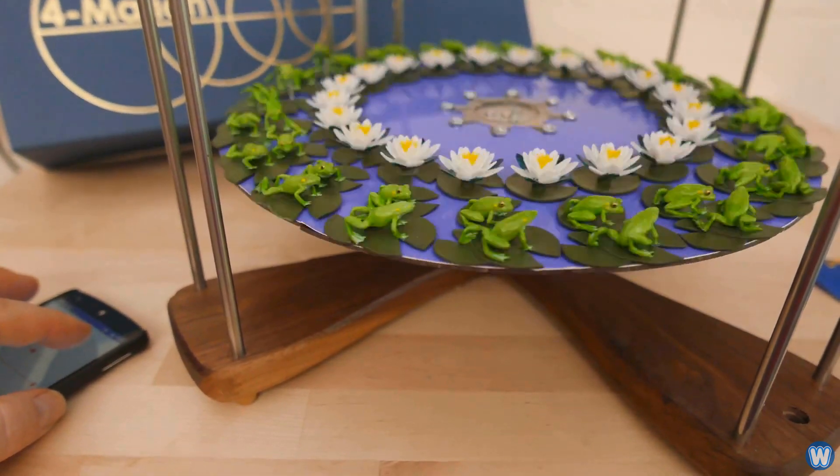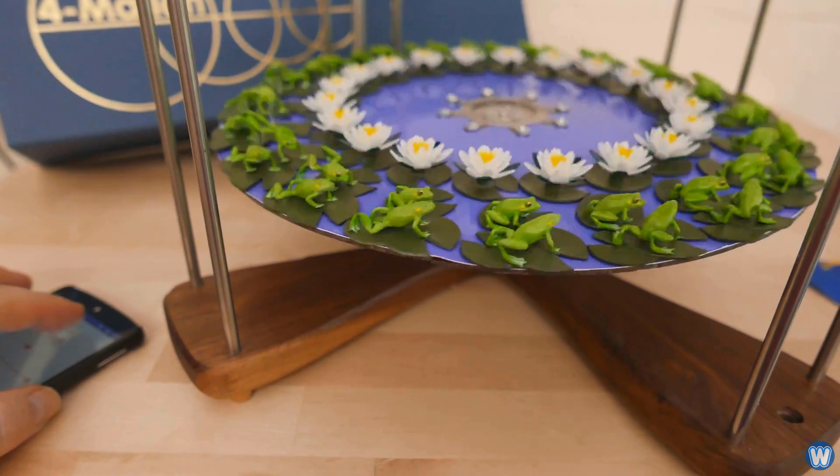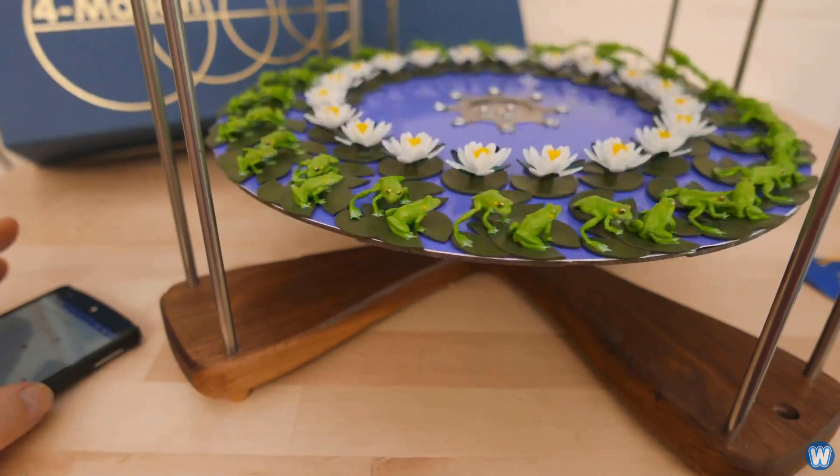This amazing animated optical illusion is called a zoetrope, which was the first kind of animated entertainment before movies. Zoetropes were invented back in the early 1800s. It was an early form of motion picture display that consisted of a drum containing a set of still images showing progressive phases of motion.